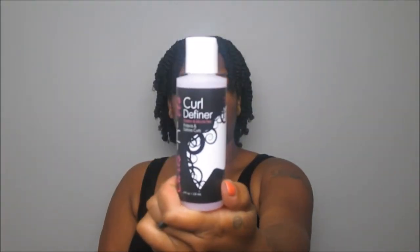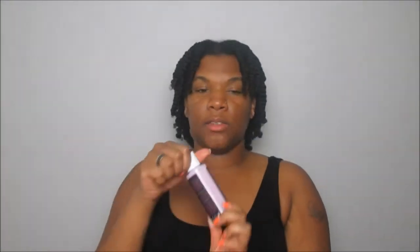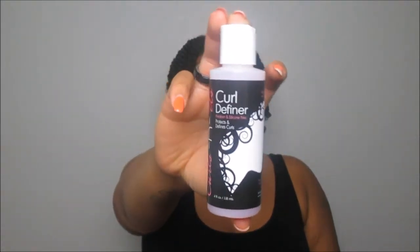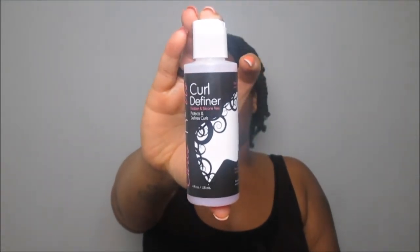It says to apply a small amount to the palm of your hand, working it evenly through wet or damp hair — so you cannot use this on dry hair. You'll want to use this on a wash day or if you're going to be heavily refreshing your hair with water. I want to check the consistency — it seems very liquidy. Oh, it is! And it's like a purple color! But it smells so good. I can't wait to give this a go. Let me know if you want to see this in a tutorial.